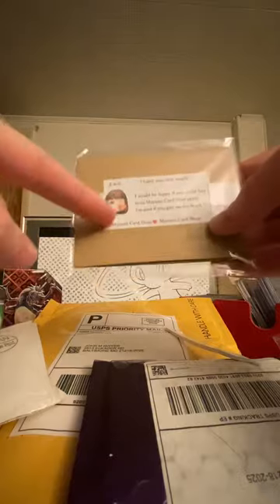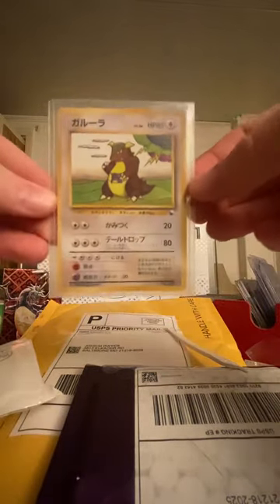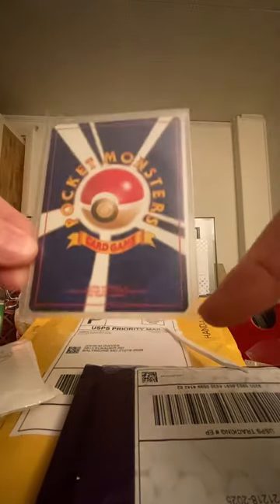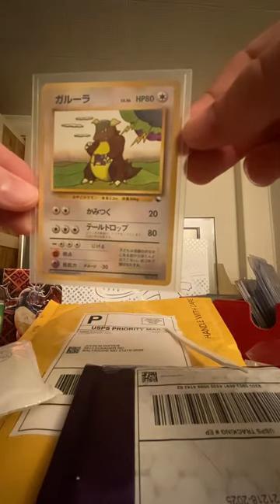Thanks Mayumi, cute girl giving me kisses — don't tell Leah! Look at this card — Japanese promo Gangescon. And it's clean too, no white marks. This is actually pretty sweet, I like this card a lot. Let's open the next!